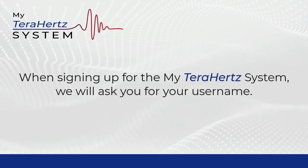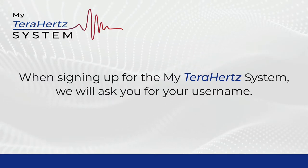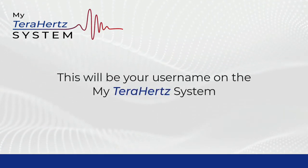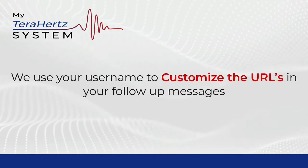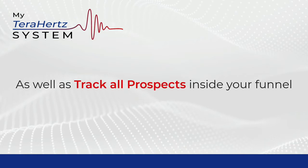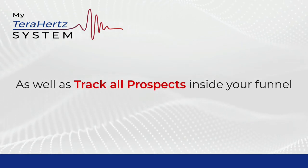When signing up for the My Terahertz System, we will ask you for your username. This will also be your username on the My Terahertz System. We use your username to customize the URLs in your follow-up messages, as well as track all prospects inside of your funnel.